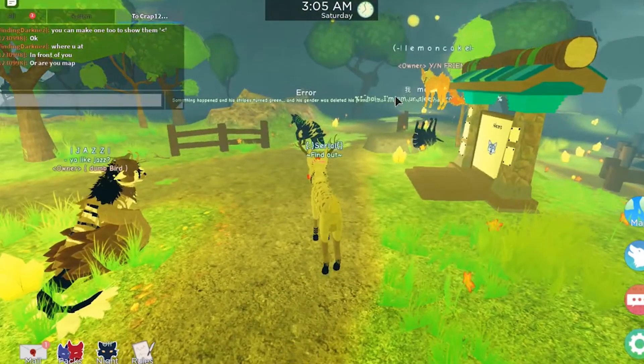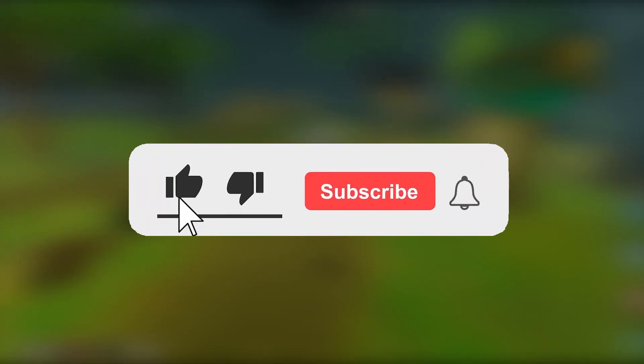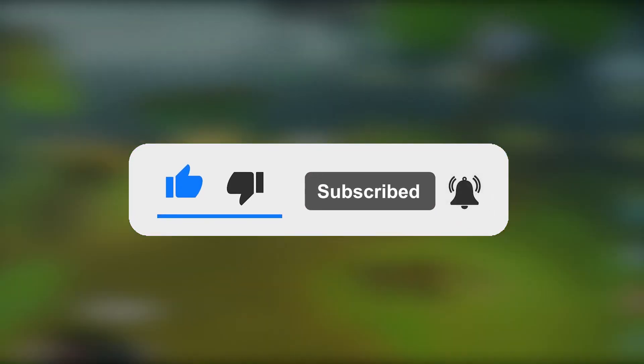With that, we come to the end of today's video. If you enjoyed the video, don't forget to like, share and subscribe to the channel, and join in next time for more of such interesting content.